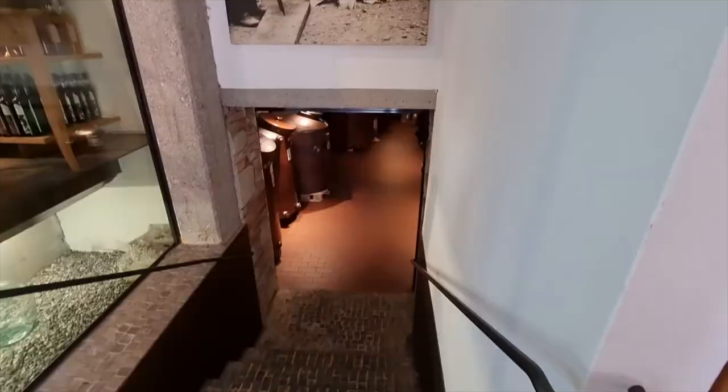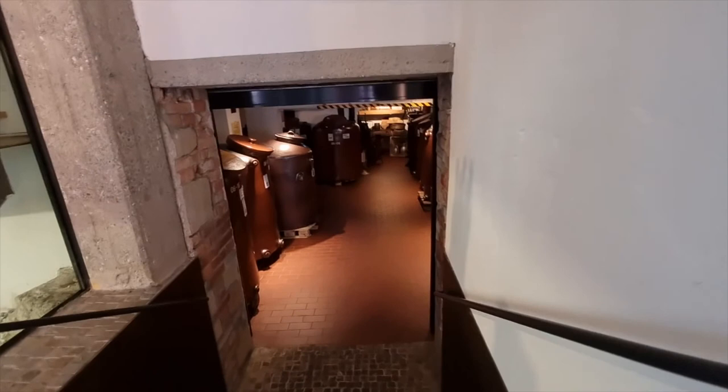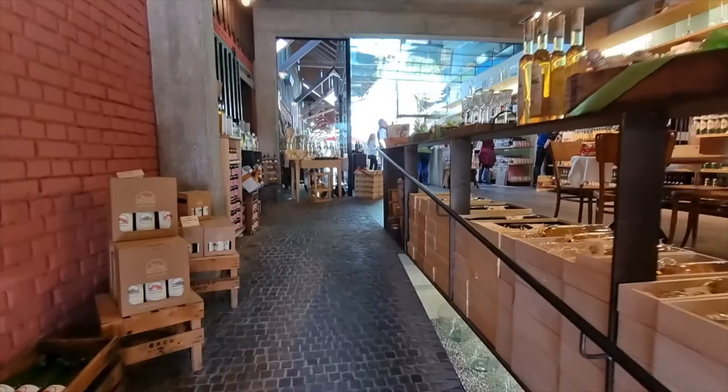We're here at Prince where they make their own schnapps. You can see the big barrels where they have all the schnapps stored in the cellar.